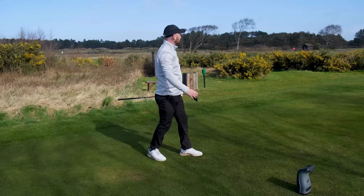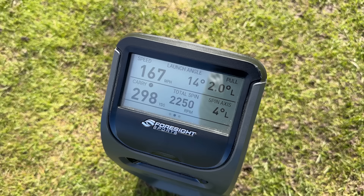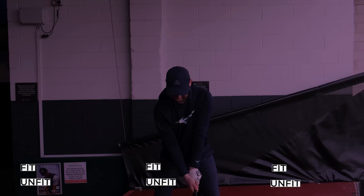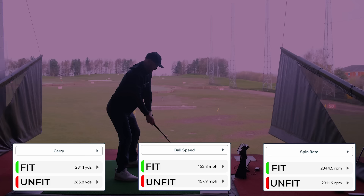And for me, a better shot — the flight was a lot better and the numbers are very different. We see it carried 298 yards with 2,250 RPM of spin. The ball speed jumped up to 167 miles per hour. So we're seeing it's over 30 yards longer. And when I hit some more shots side by side and got more data, we saw those large distance differences in the data as well.